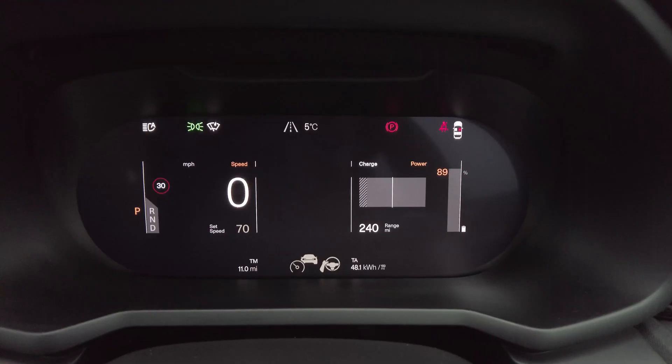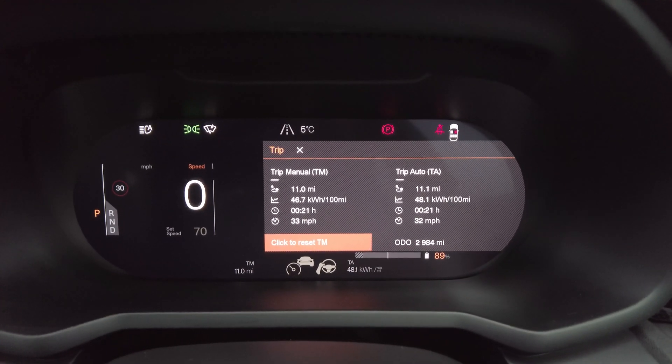First leg complete — exactly 11 miles on the trip computer, matching Google Maps, and we arrived at exactly 89% battery as estimated. The drive took 21 minutes at 32 miles per hour average speed, which seems low but most of it was at 70 mph on the A23 with some town driving averaging it down. Consumption was 47 kWh per 100 miles. Most of that drive was uphill due to elevation change, so we'll see if consumption drops on the return.